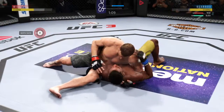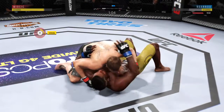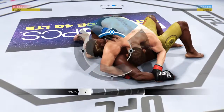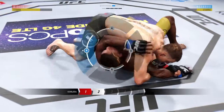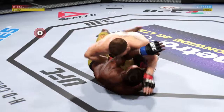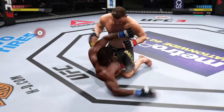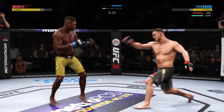Huge elbow to the head. Into side control again. He's got a Kimura — he's got his arm pinned down. Got a very good Kimura. He yanked out of the Kimura. He's in half guard. Posture's up here. Nicely done there as he escapes back to his feet.